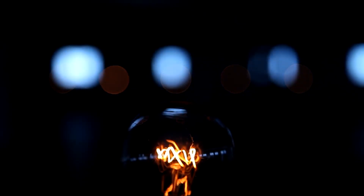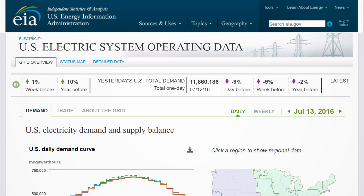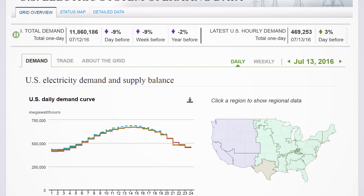But how do we get the electricity we need? How do electric system operators make sure the lights stay on? When it comes to electricity, a lot of us are in the dark. Before now, there was no single public way to see what is going on in the U.S. grid in near real time. EIA is proud to introduce the U.S. Electric System Operating Data Tool.